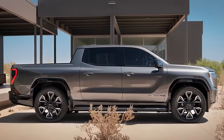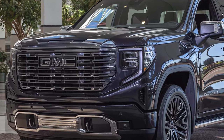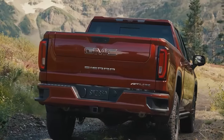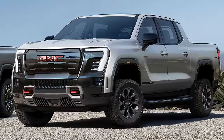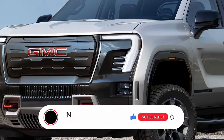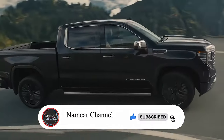All the information in this video is unofficial. The official specs, features, and details for the 2025 GMC Sierra 1500 will be updated as soon as possible after the official launch. If you like this video, please subscribe, comment, and like. Thanks for watching.